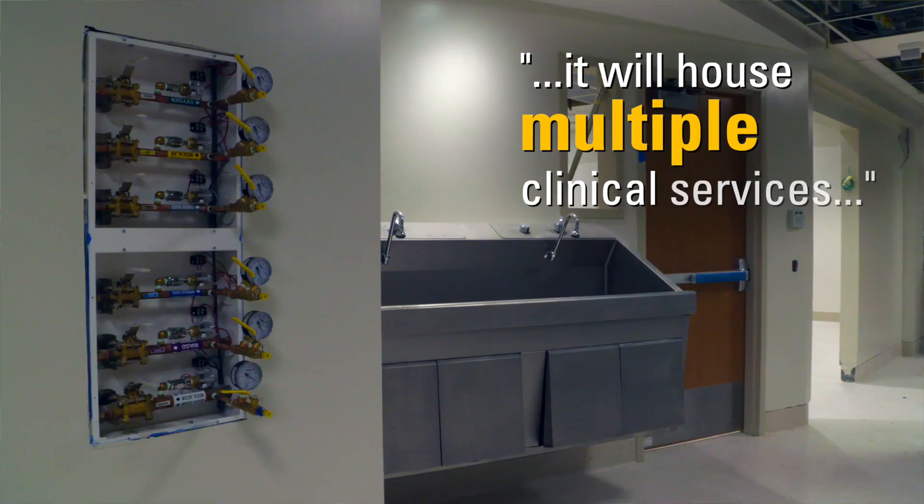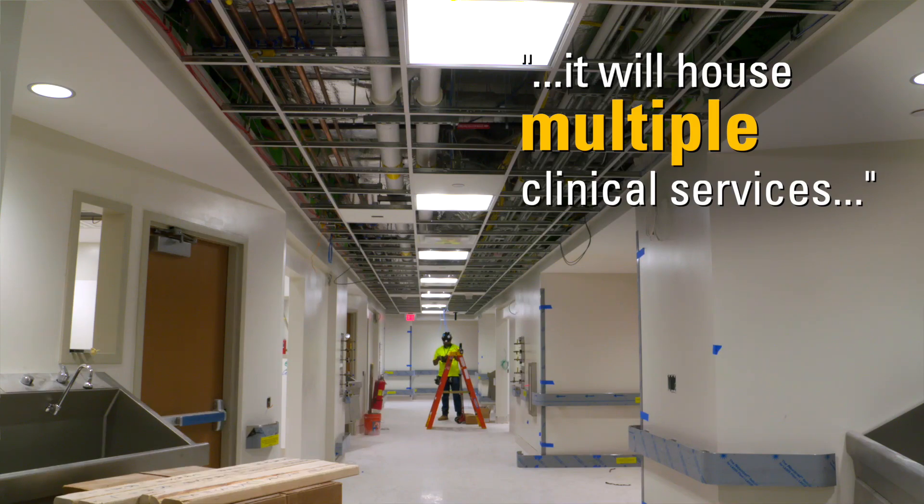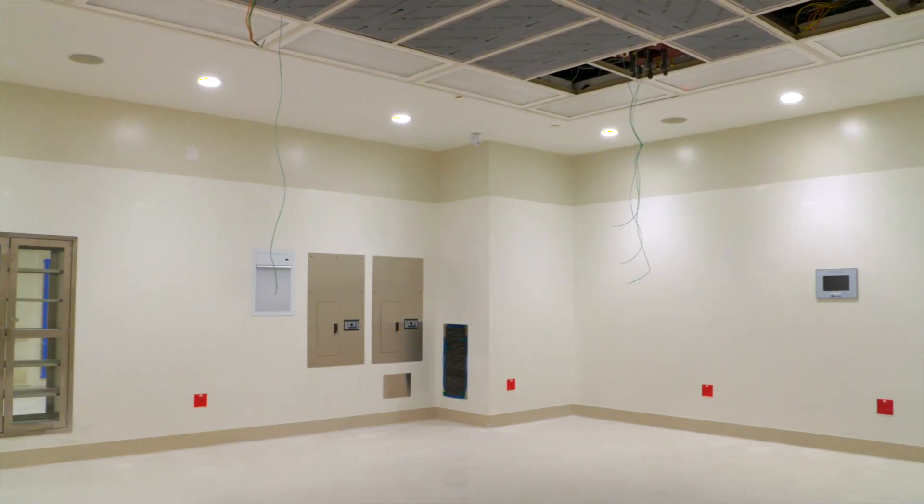If you multiply that in the healthcare setting, it's imperative that we have reliable backup. The decision to build the new tower was multifaceted. It's going to be the new main entrance of the hospital. The tower itself is over 300,000 square feet and will house multiple clinical services, six brand new ORs, and the second and fourth floors will be dedicated to women's services.